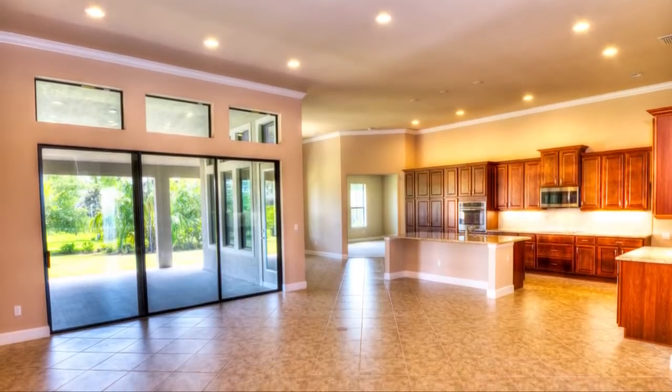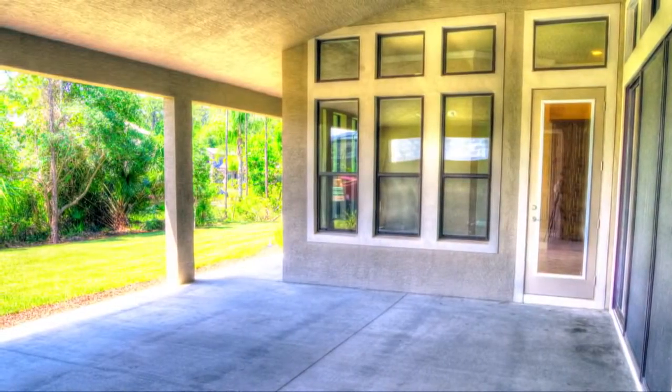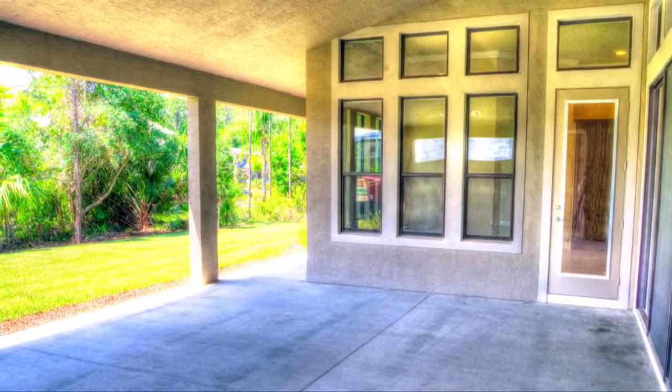Upon entering the gathering room, you'll experience the true brilliance of an open floor plan. From the gathering room, you'll have views out to the enclosed lanai, where you'll enjoy the Florida lifestyle.